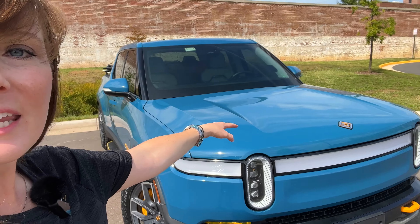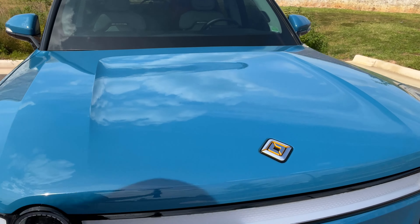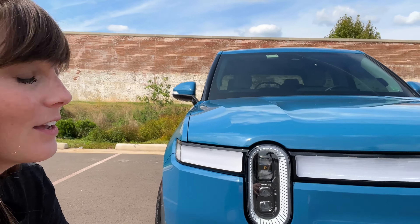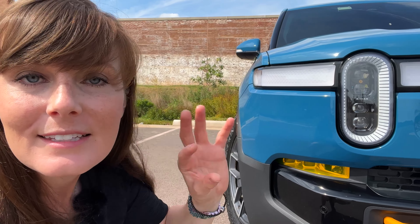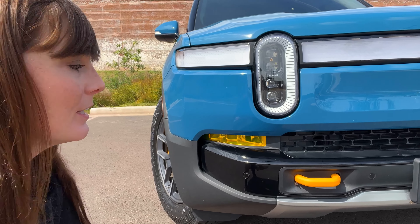Quick recap: at the end of summer 2021 we submitted our order for our Rivian in the red Canyon color with the 21-inch road wheels and tires. Then J3's favorite color is blue, so we changed our configuration — we chose the Rivian Blue and the 20-inch all-terrain wheels and tires. Long story short, we love it. It is gorgeous.